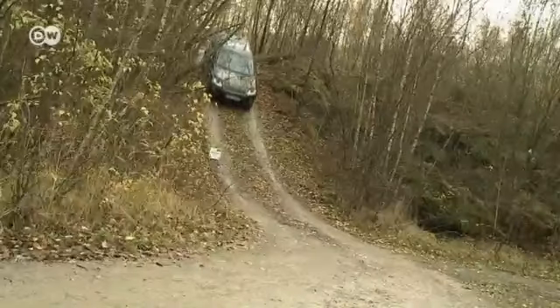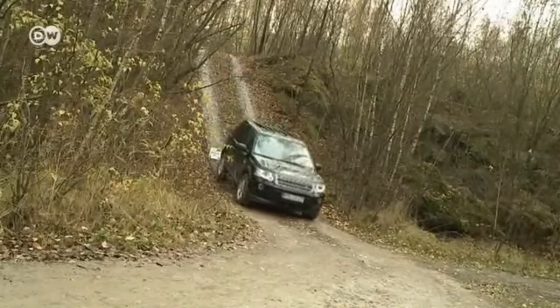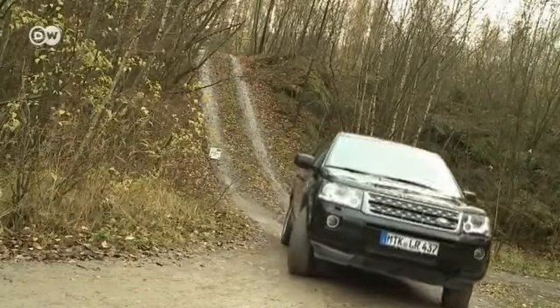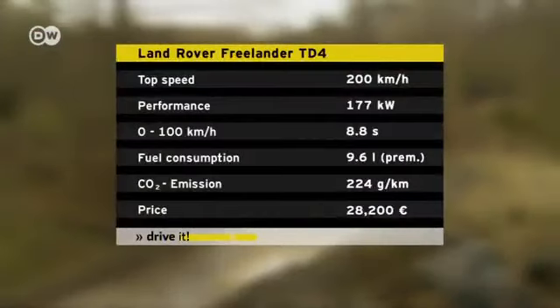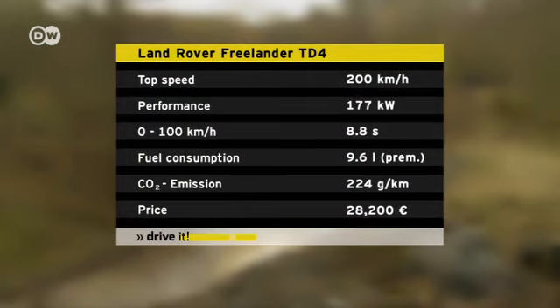Off-roading enthusiasts shouldn't skip the all-wheel drive option. However, there is a front-wheel drive version as well. There's also a choice of four engines. We tested the TD4, an inline four-cylinder diesel that's good for 177 kilowatts and 340 newton-meters of torque.